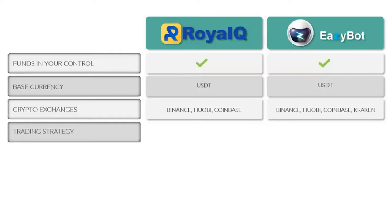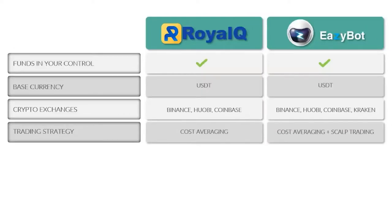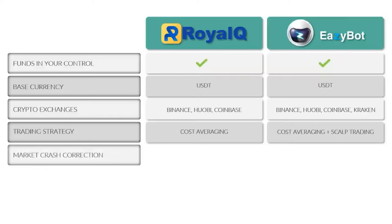When it comes to trading strategy, Royal Q primarily uses cost averaging, while EasyBot uses a combination of cost averaging, scalp trading, and a few other proprietary strategies. The next big feature is market crash correction — not currently a function of Royal Q, but a proprietary solution with EasyBot. It can actually handle up to a 70% market crash and still come out in profit without the market having to return to that cost average price.